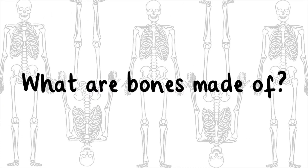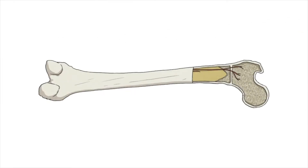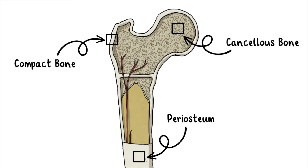What are bones made of? Bones are made up of many different layers. The outer layer is called the periosteum. It is thin and contains nerves and blood vessels, which nourish the bones. The next layer is called compact bone, and it is smooth and very hard. Inside the compact bone are layers of bone called cancellous bone, which looks a bit like a sponge.